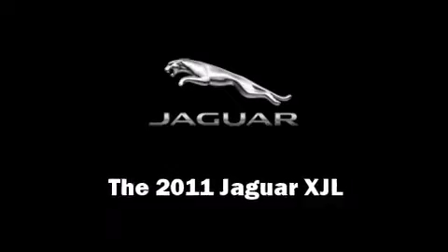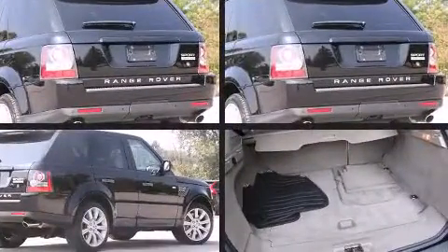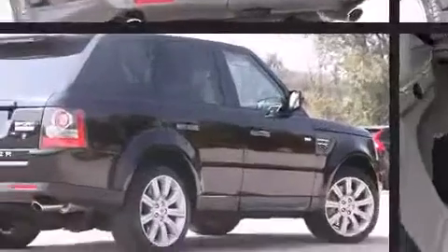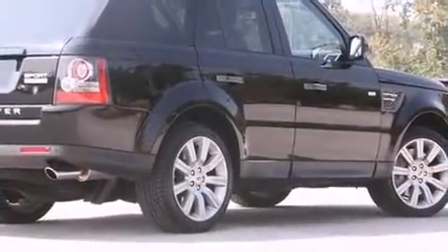It features an automatic transmission, rear-wheel drive, and a 5-liter 8-cylinder engine. Jaguar prioritized comfort and style by including power trunk closing assist, a tachometer, adjustable headrests in all seating positions, and a built-in garage door transmitter.